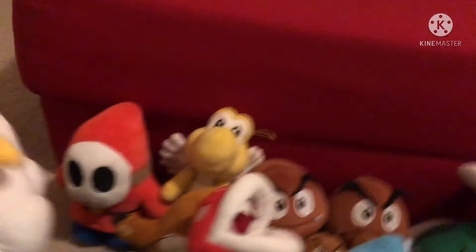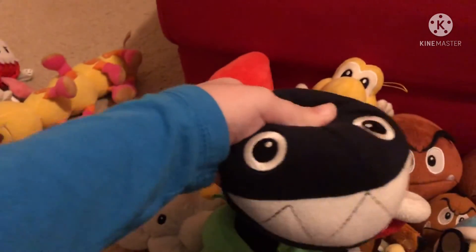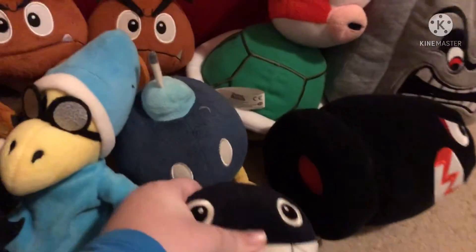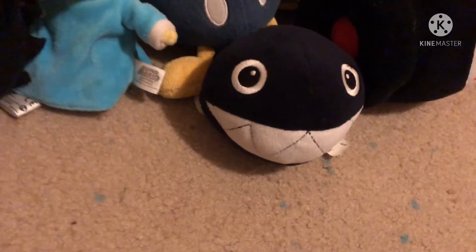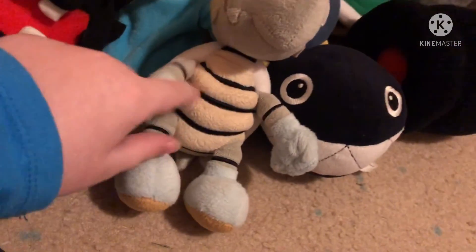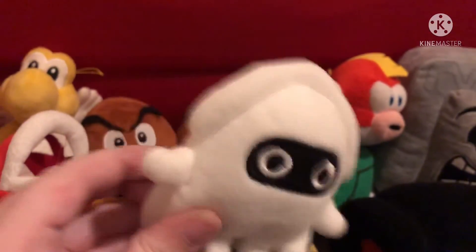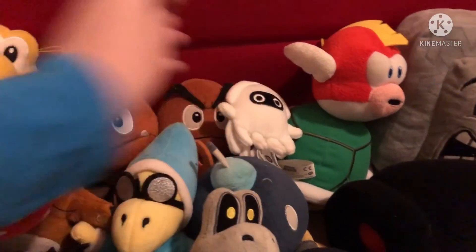Here's Lakitu — gotta love Lakitu. Here's Chain Chomp, who I think is also pretty rare because he's the World of Nintendo one. Here's Dry Bones — I like Dry Bones a lot and I got the official one. I'm missing my normal Blooper, but I do have this little Moshi Moshi one — he's pretty small.